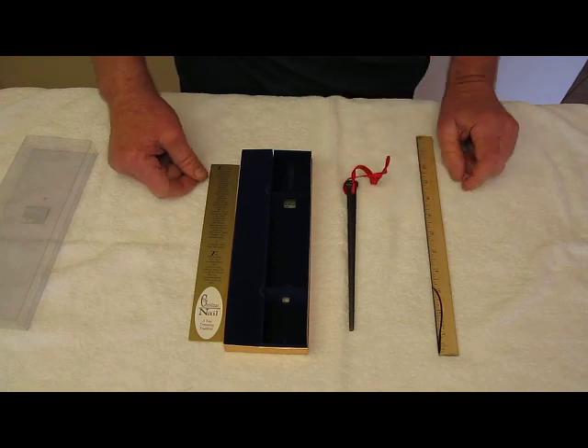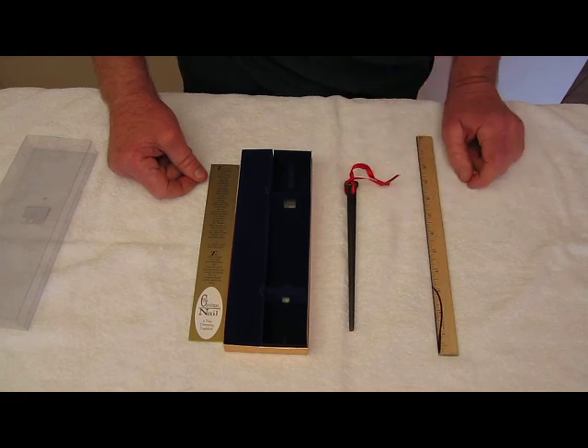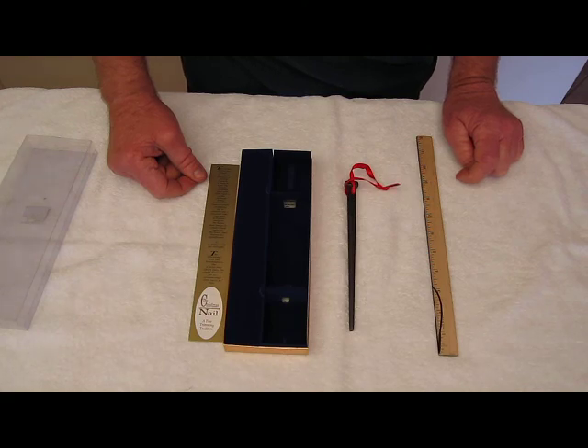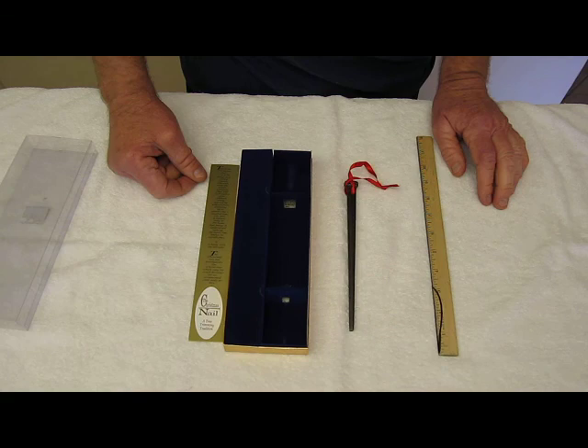It's certainly become a tree trimming tradition, this 8-inch nail. It's got the red ribbon hanger. It serves as a reminder that the first Christmas tree was a cross. It includes the story of the Christmas Dale.